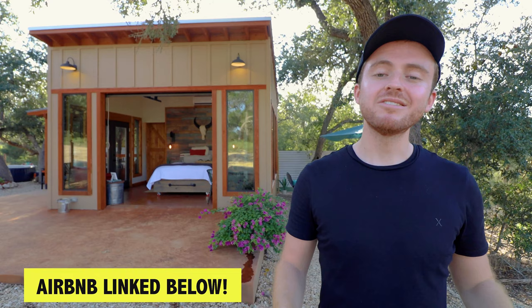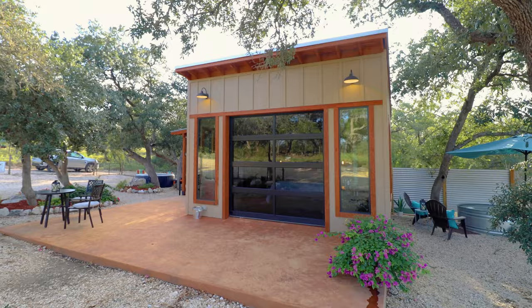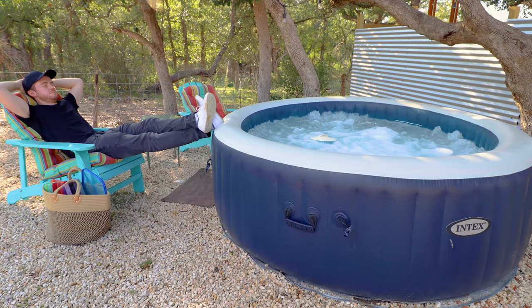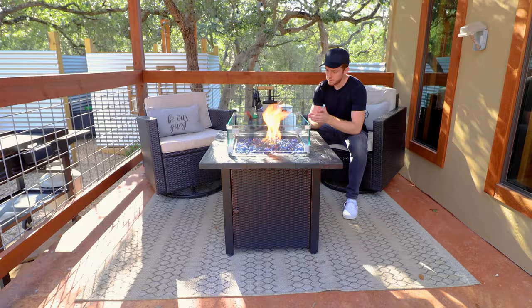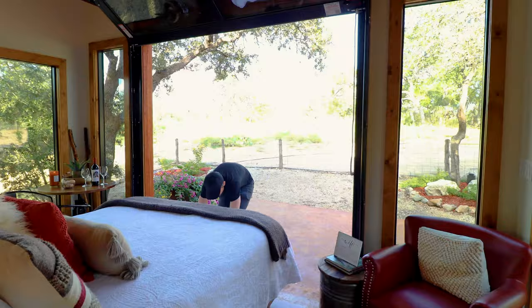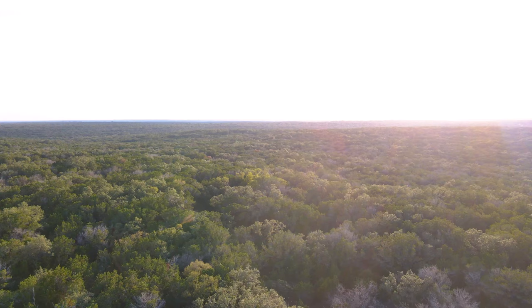I'm about one hour outside of San Antonio, Texas today at one of my new favorite tiny homes. This place has so many amenities, I'm definitely going to forget to name some. There's a hammock, a hot tub, a double outdoor shower, a fire pit, a soaking tub, and this gorgeous rollout bed that you can take outside at night to look out into the stars in Texas Hill Country. Let's go start the tour of this beautiful tiny home.